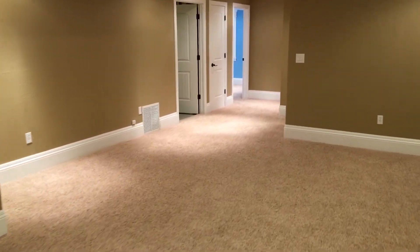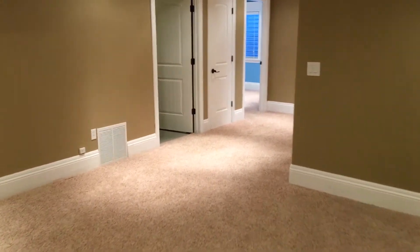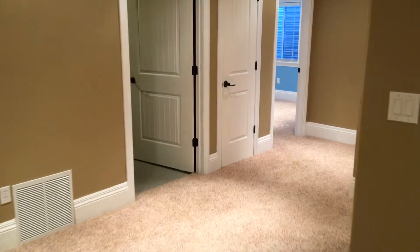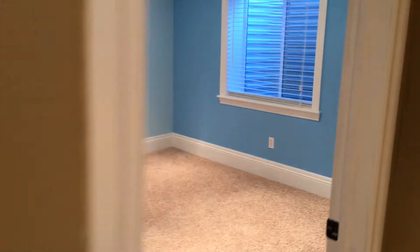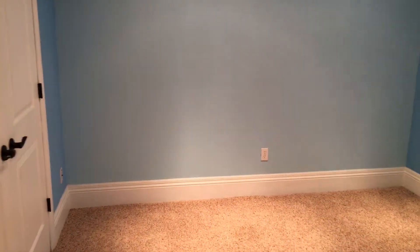We have storage under the stairs. As you come into this first area, this is your utility room — you have your furnace and your hot water heater, but there's also a ton of extra storage in here. You have a linen closet. And then here is your fourth bedroom, your first bedroom of the basement. This has an egress window, so for safety and exit if you ever needed it, it's there.